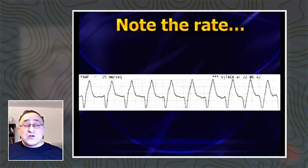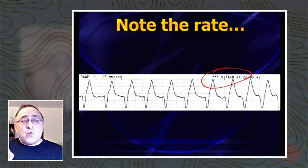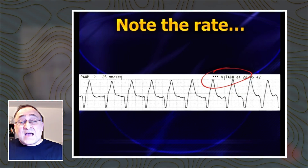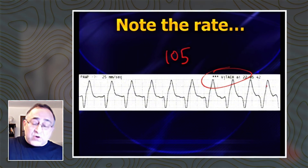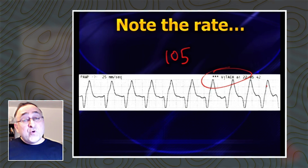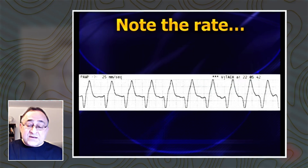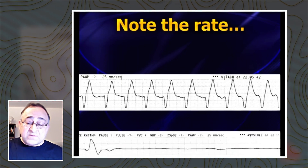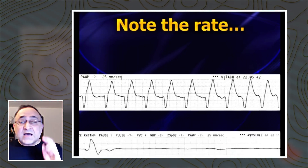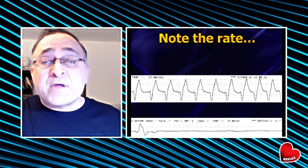Let me show you some examples. The computer's trying to fool you by calling this VTAC, but what's the rate? It looks like VTAC, but the rate here is 105. What does that mean? It can't be VTAC. Unfortunately, this patient was given lidocaine and went right into asystole — this is the rhythm strip after. This is too slow for true VTAC. Be very careful.